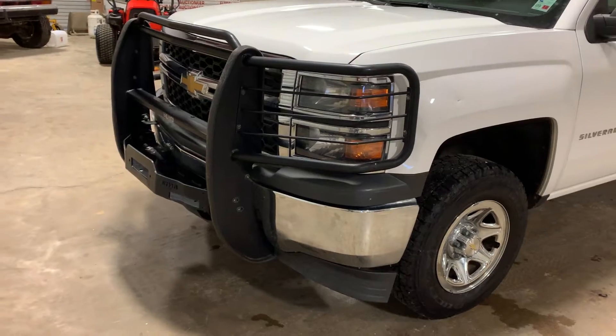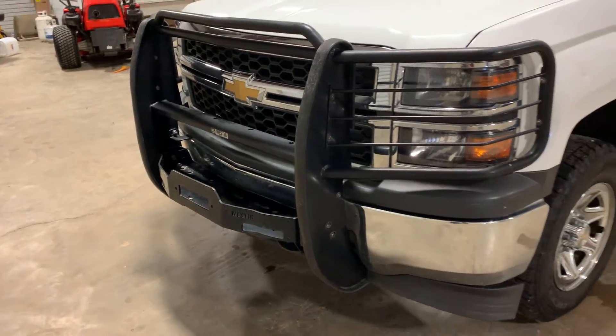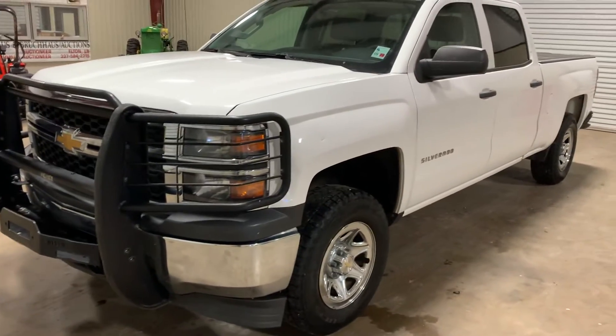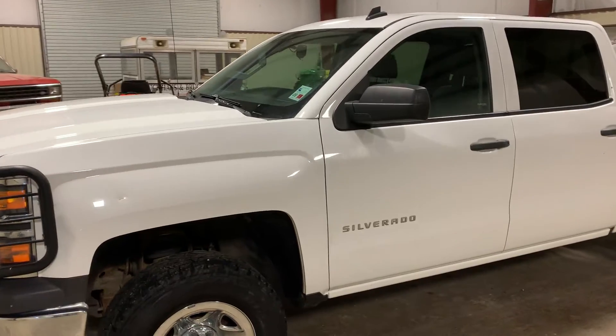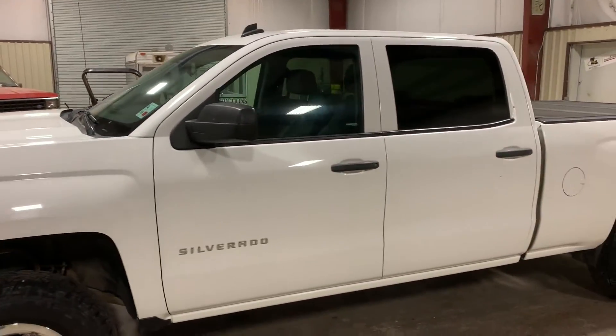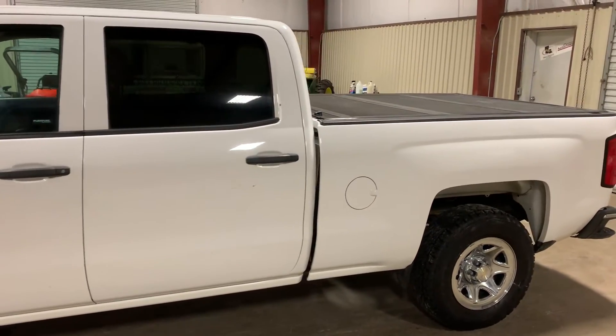Starting off here at the front, it does have the big nice West End grill guard with the winch plate, so you can add a winch if you want. It has a nice 5.3 gas V8 engine and automatic transmission. The body itself has a couple small dings or dents, but for the most part it's in pretty good shape. It has nice chrome rims with Bridgestone tires and a nice bed cover on the back.